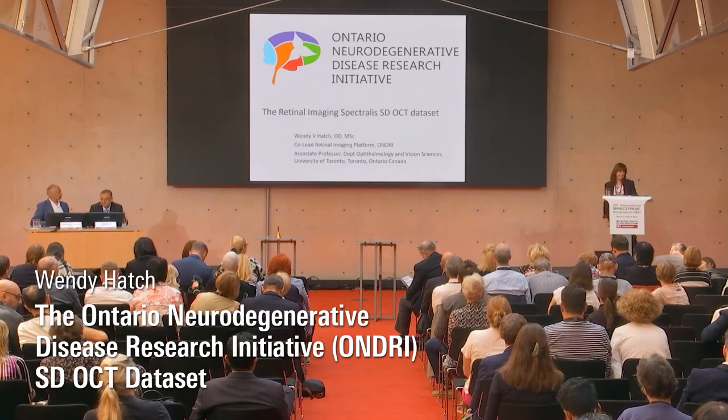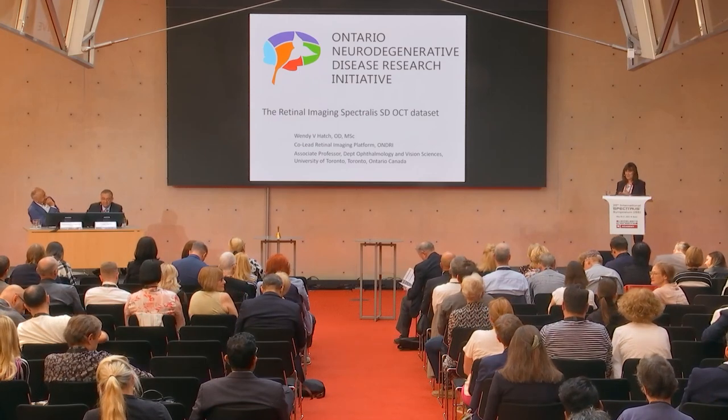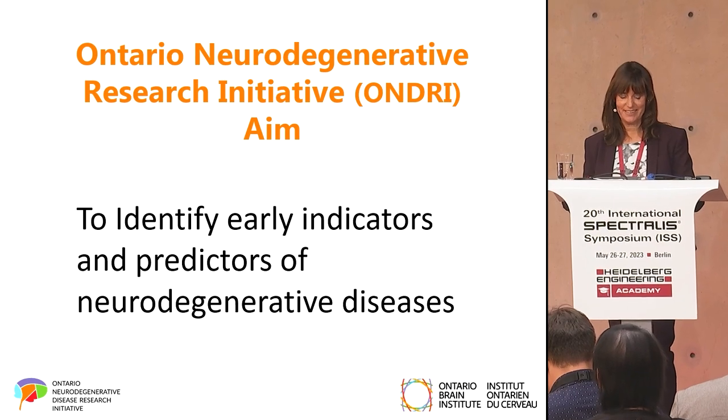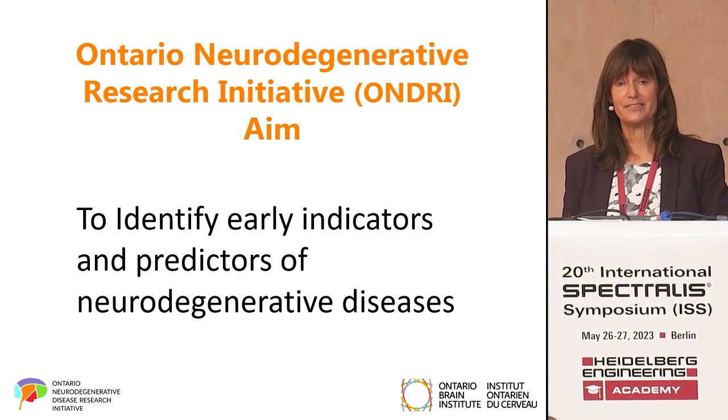Thank you very much for the invitation to speak today and thank you for sticking around for the final talk. The aim of the Ontario Neurodegenerative Research Initiative was to identify early indicators and predictors of neurodegenerative disease.